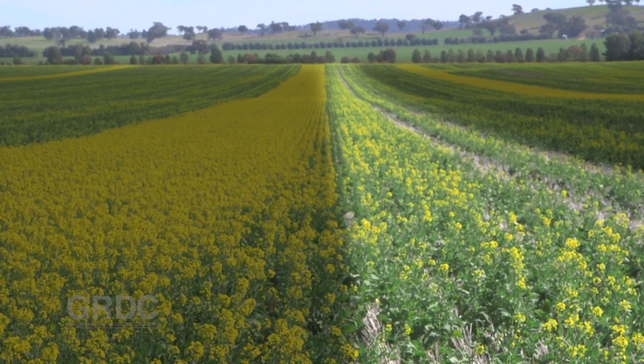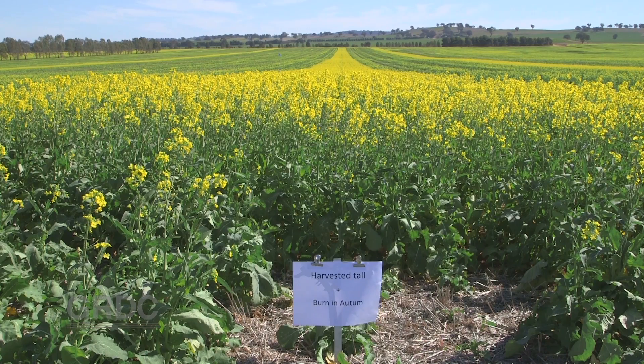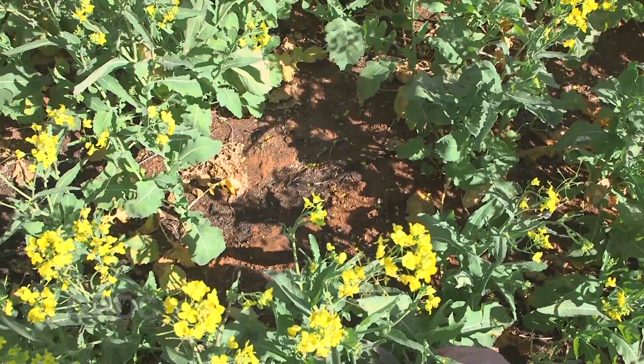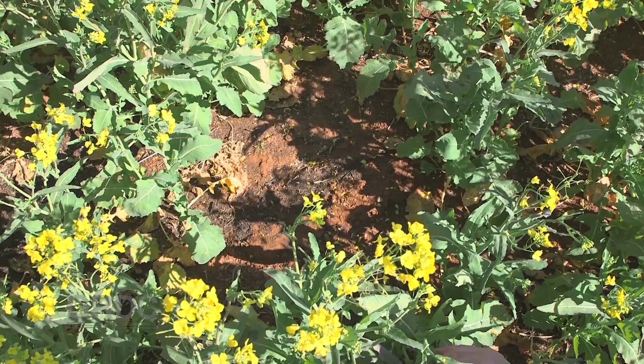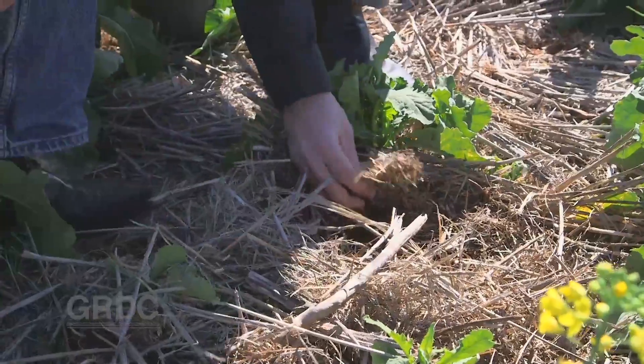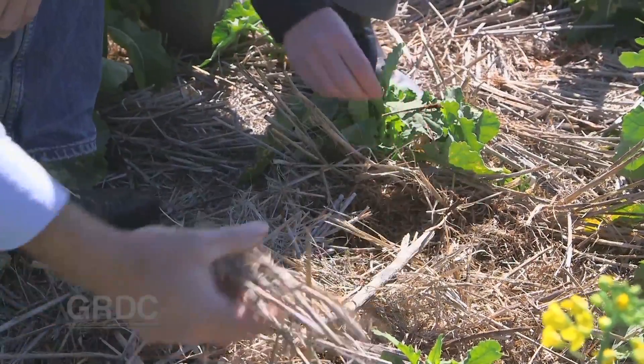The difference was the canola on the left was planted where wheat had been harvested at a height of 60 centimetres and the standing stubble burnt prior to canola being sown, while on the right the header cut much lower at 15 centimetres and the stubble was spread and retained.